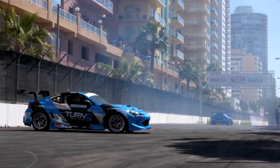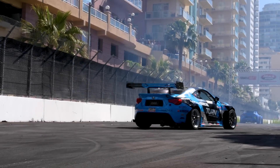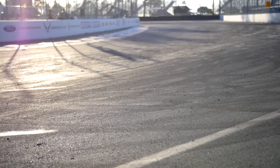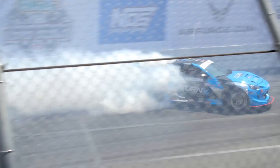Today we're going to be looking at round one, which starts in Long Beach, California. They've blocked off the everyday city roads in order to have this event, using turns 9, 10, and 11 of the Grand Prix racetrack, giving no grace to the drifters with the tight corners and close barriers.